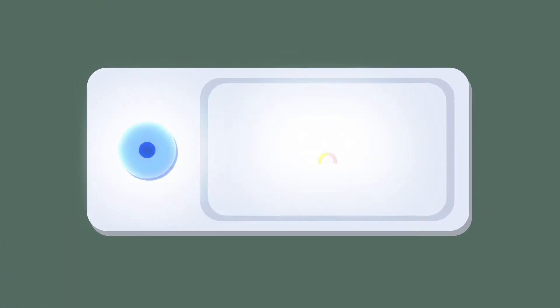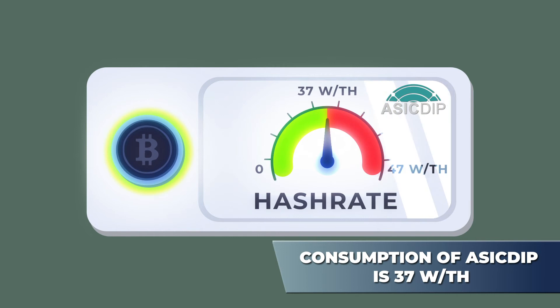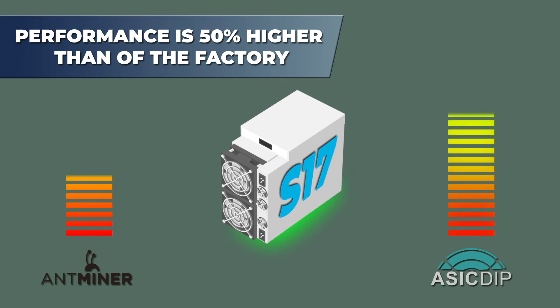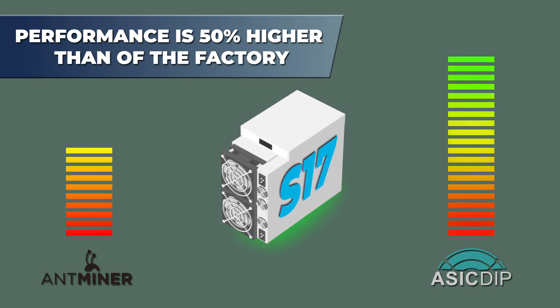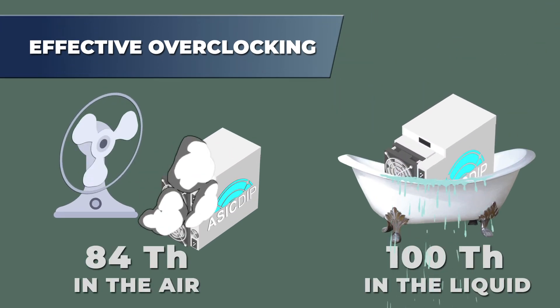We have achieved a minimum consumption of 37 watts per terahash in our firmware, against 47 watts per terahash in the factory firmware. The performance of our firmware is 50% higher compared to the factory one. Acceleration up to 84 terahash in air and 100 terahash in liquid is possible.